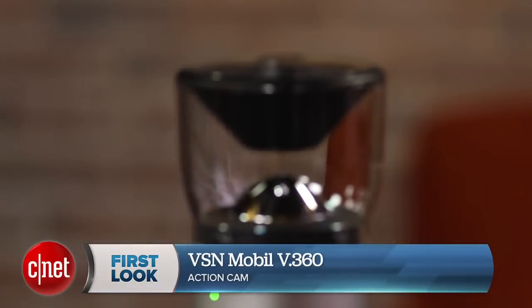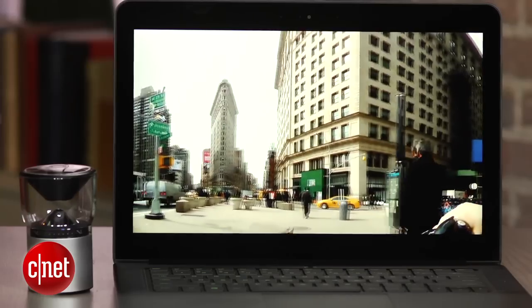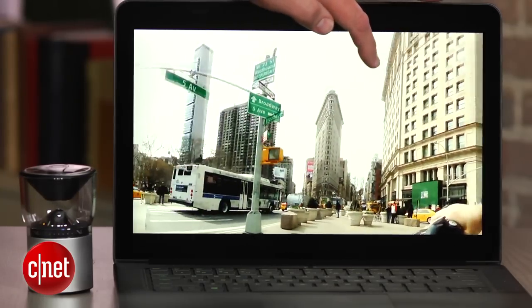This is the future of action cams, or maybe not, but at the very least it's a new direction for the category. I'm Josh Goldman with CNET and this is the VSN Mobile V360, one of the first 360-degree video and still cameras for consumers that you can actually buy.